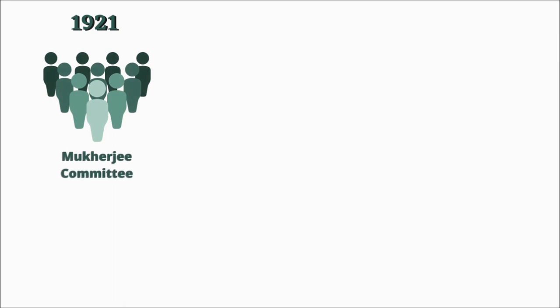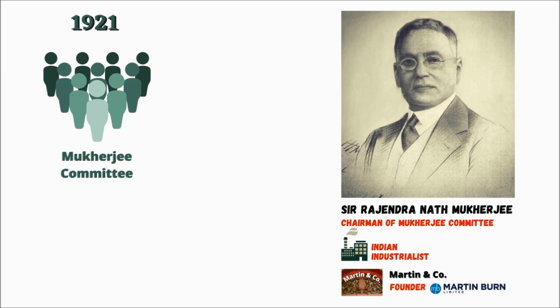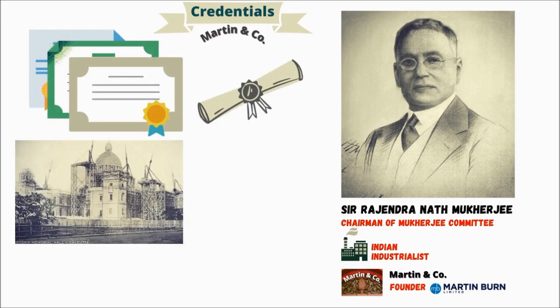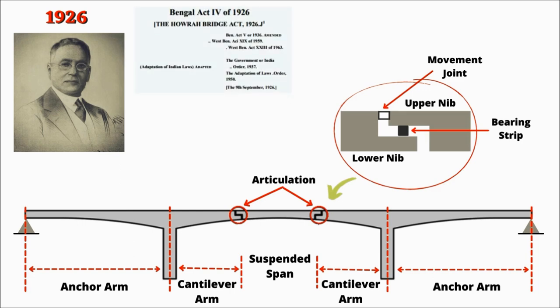In 1921, a committee of engineers named the Mukherjee Committee was formed under the chairmanship of Sir Rajendra Nath Mukherjee, the famous Bengali industrialist and founder of Martin & Co., today known as Martin Byrne Ltd. At that time, this company had a lot of credentials for constructing iconic structures like the famous Victoria Memorial in Kolkata. In 1926, Sir R.N. Mukherjee recommended a suspension bridge of a particular type to be built across the Hooghly River, and the new Howrah Bridge Act was passed that year, which ensured laws to acquire land and levy taxes for maintenance.